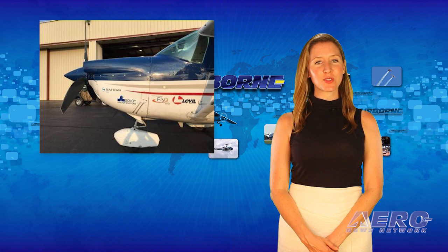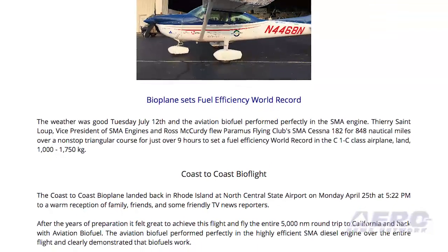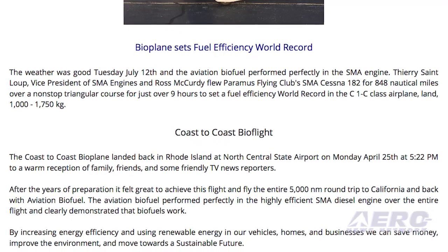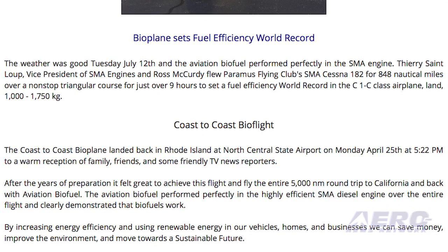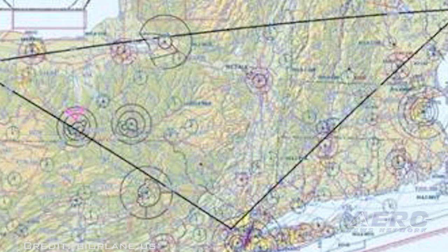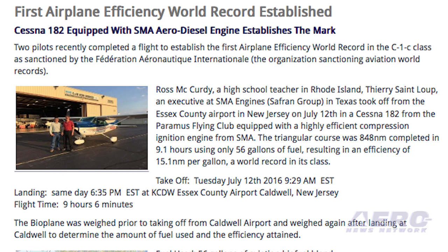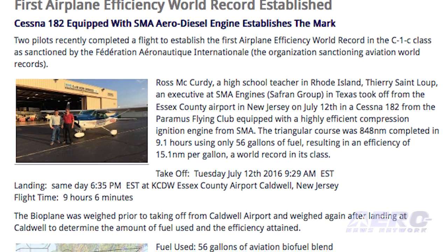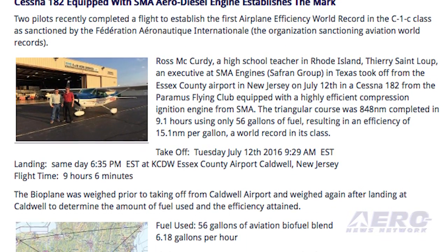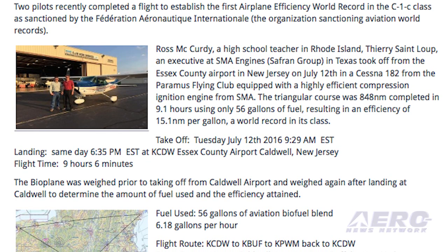Ross McCurdy, a high school teacher in Rhode Island, and Terry St. Lupe, an executive at SMA Engines in Texas, took off from Essex County Airport in New Jersey last week in a Cessna 182 equipped with a highly efficient compression ignition engine from SMA. The triangular course was 848 nautical miles and was completed in 9.1 hours using only 56 gallons of fuel. This resulted in an efficiency of 15.1 nautical miles per gallon — a world record in its class. This world record also demonstrates the potential of aviation biofuels and renewable energy, as the flight was completed using 50% biofuel.